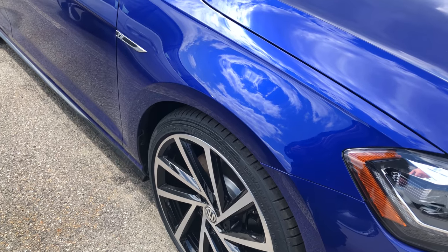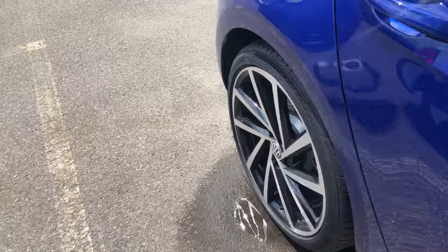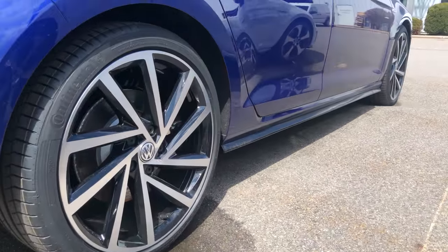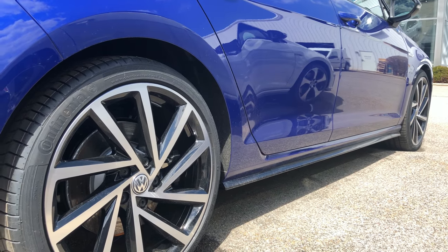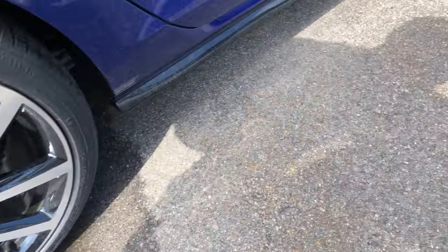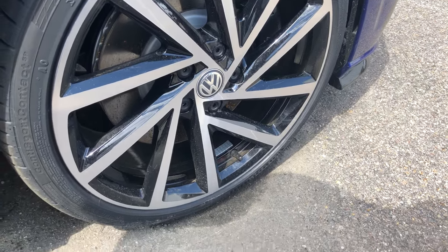New wheels I could do without. Side skirts are now black — they don't match the paint at all anymore. They used to be painted blue to match the paint; now they are black. Brakes look unchanged, still the same size, no change there.